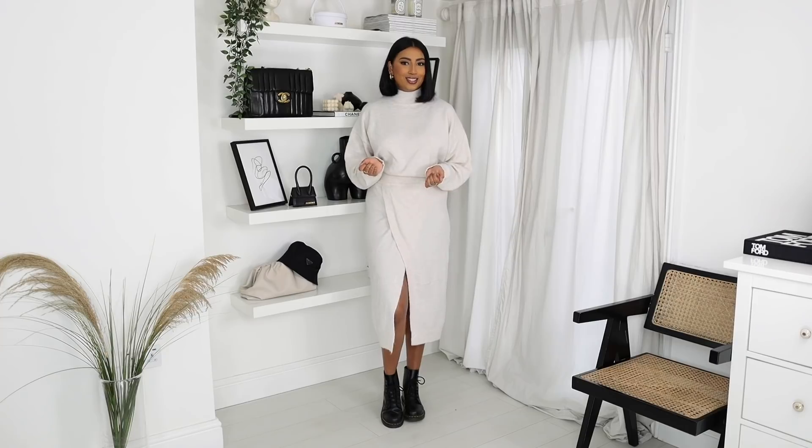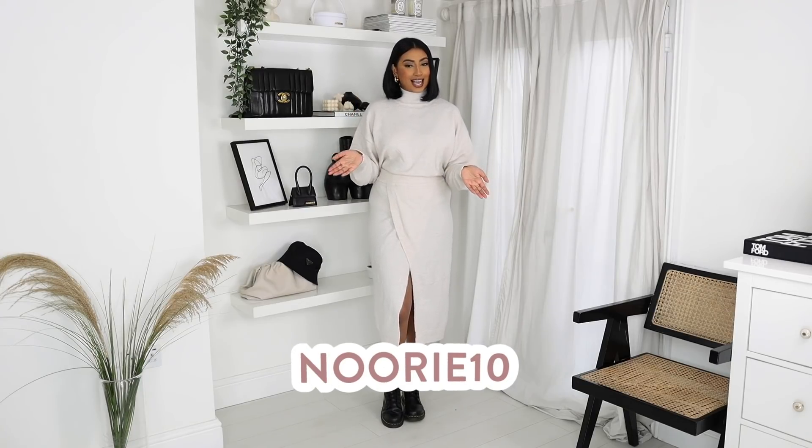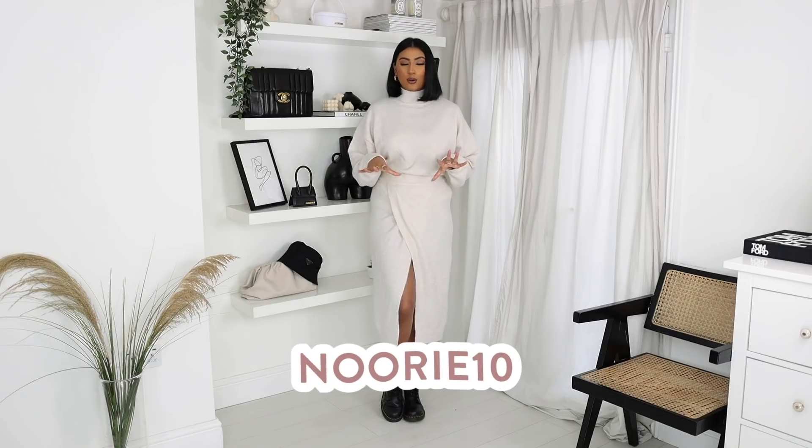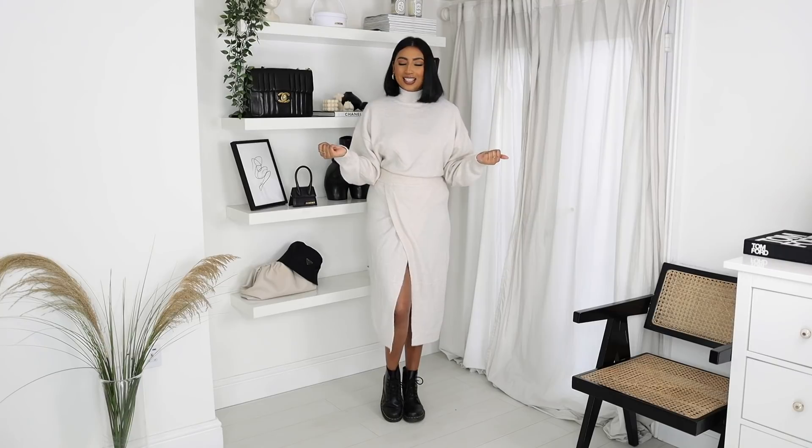We're starting off with the Missguided pieces first. I'm actually working with Missguided on this segment of the video, so they have kindly given me a discount code for you guys to use. If you like any of the pieces I'm about to show you or anything on the Missguided website, you can use my discount code Noori10 to get 10% off. The discount code, all the links to the items, the sizes — everything you need to know is going to be in the description box down below.